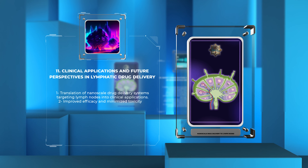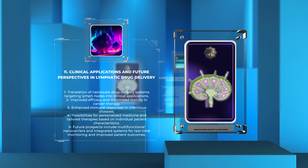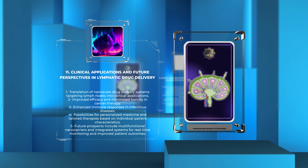The translation of nanoscale drug delivery systems targeting lymph nodes into clinical applications holds immense potential for improving the treatment of various diseases, including cancer, infectious diseases, and immune disorders. In cancer therapy, nanoparticle-based chemotherapy can enhance anti-tumor efficacy while minimizing systemic toxicity. Furthermore, the targeted delivery of immunomodulatory agents to lymph nodes can boost anti-cancer immune responses, promoting effective immunotherapies. In infectious diseases, nano-sized carriers can deliver antimicrobial agents directly to lymph nodes, preventing pathogen dissemination and enhancing the immune response against infections.